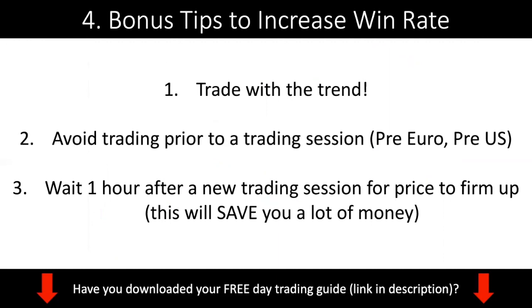Now I'm going to share three bonus tips to increase your win rate. Number one is an obvious one but I need to reiterate it: you always want to be trading with the trend, no exceptions. If you're struggling, trade with the trend - do not try counter-trend trading. It doesn't make sense to trade counter-trend if you can't be profitable trading with the trend. Leave counter-trend trades for when you are very profitable and want to mix up your play. Trading with the trend will increase your win rate by a lot.